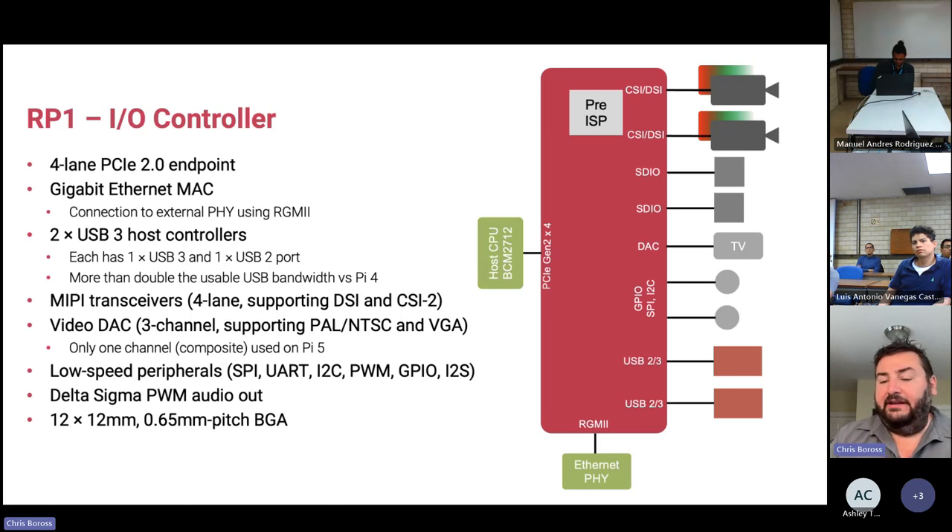We have a triple DAC TV output that can do VGA and analog TV out — on Raspberry Pi 5, one DAC channel is used for composite out. The chip also has a whole bunch of low-speed peripherals: SPI, UART, I2C, PWM, etc. The entire 40-pin connector — apart from the 5V rails — is managed by the RP1 chip. We also have audio out.